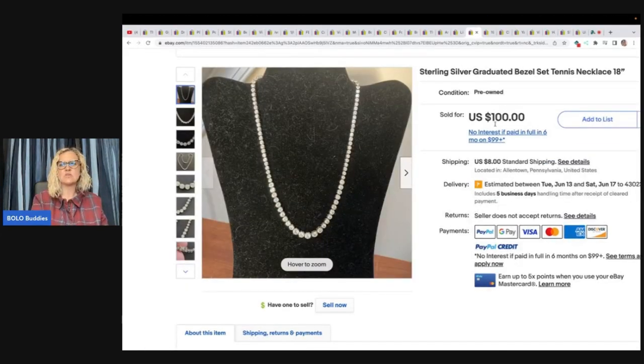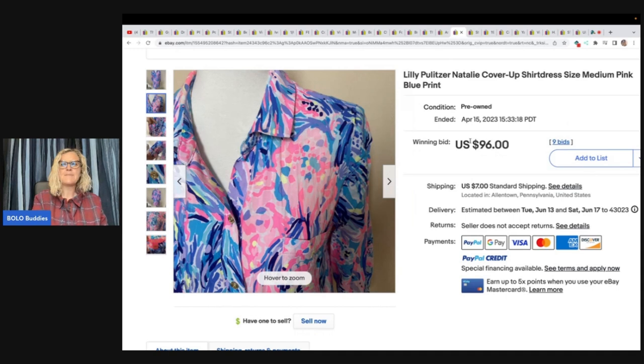The next item is this sterling silver graduated bezel set tennis necklace. She got this at a gold and silver store storefront, bought it for $20 and sold it for $100. Lilly Pulitzer Natalie cover-up shirt dress size medium — this one came from the Goodwill, paid $9.99, and sold it for $96 on auction with the buyer paying shipping.